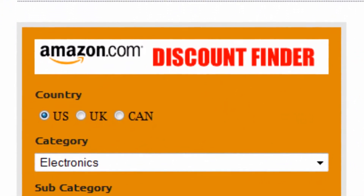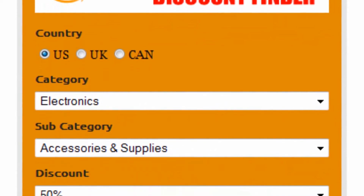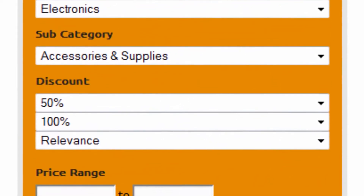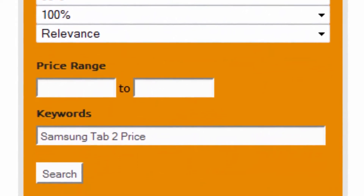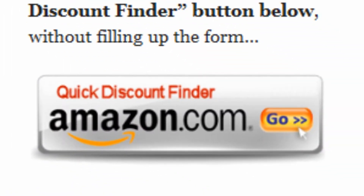It's really easy to use. First, select your country — US, UK, or Canada. Select electronics as the main category and accessories and supplies as the subcategory. Set the discount to 50–100% and sort by relevance. Finally, enter Samsung Tab 2 as keywords and click search, or just click the quick discount finder button without using the form.